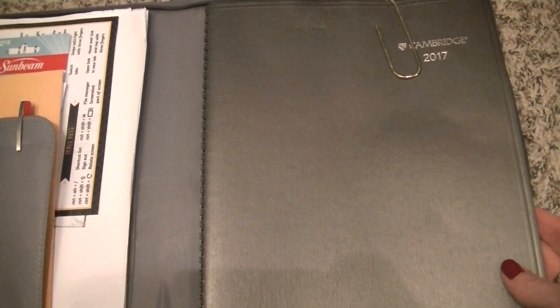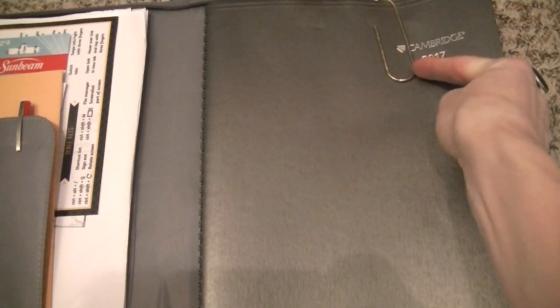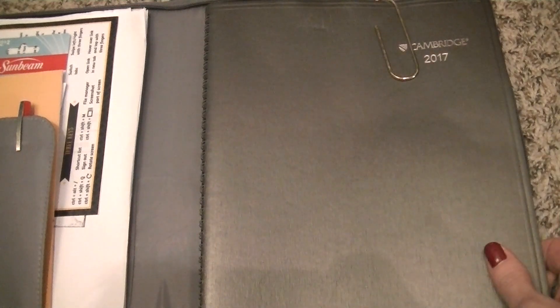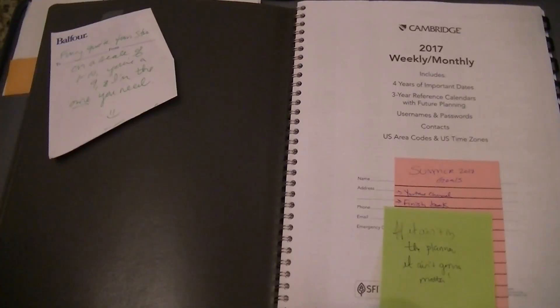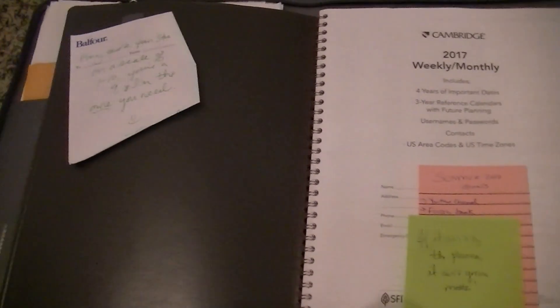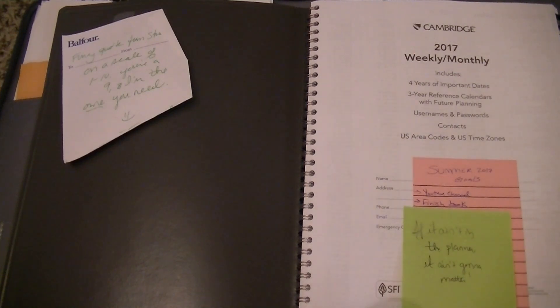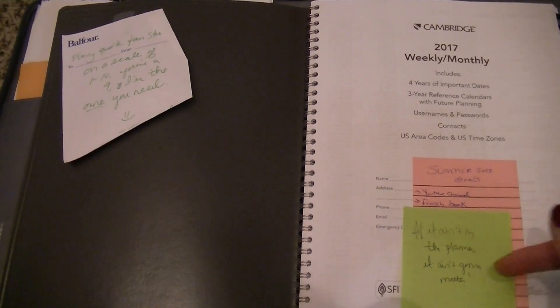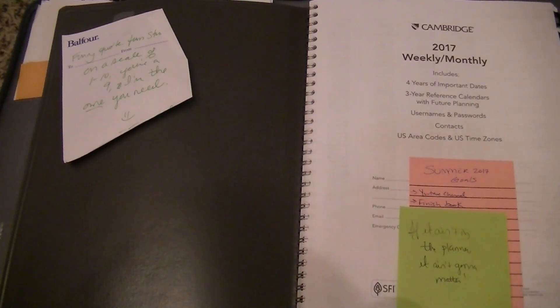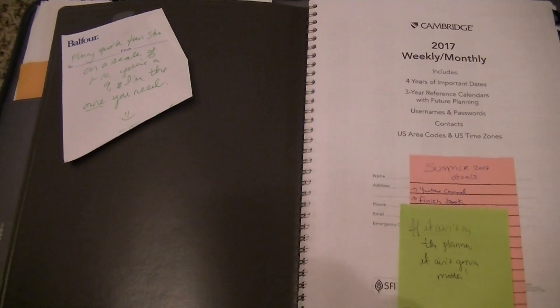I had to reshoot this because I was kind of rushing the video at first and I saw some personal information I didn't want to share. So you won't be able to see the red pen or very many post-its, because I found a page that didn't have too much personal information. As you open to the first name page where you can write your name and information, this is just kind of where I put notes and things. I had some summer goals — like my YouTube channel and finishing my book — and I wrote those in the planner later on. And then I have this little saying I thought of: 'If it ain't in the planner, it ain't gonna matter.' I thought that was funny.